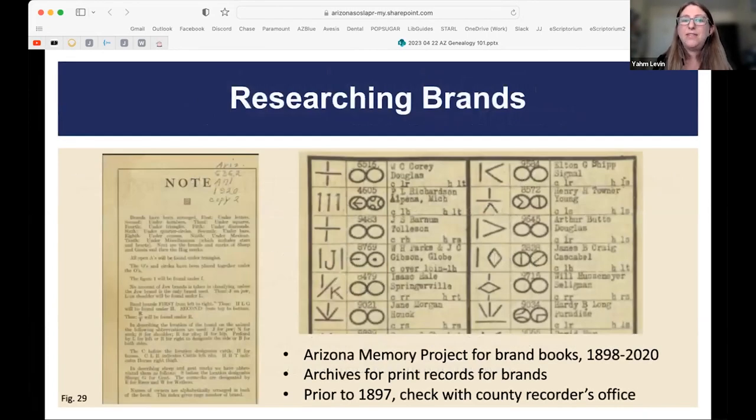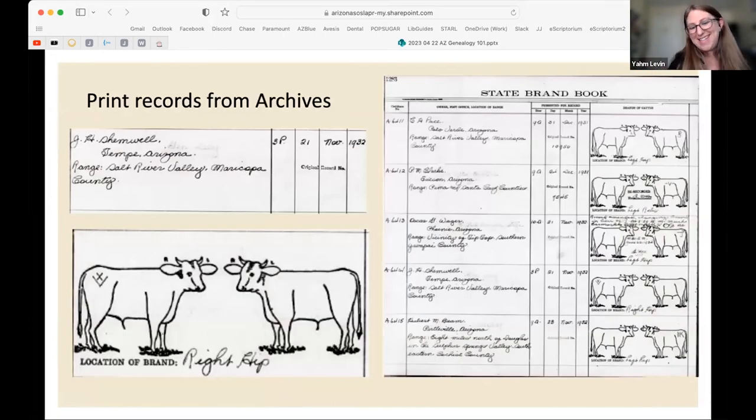One of Arizona's big industries is cattle, so all of the brand books — which list the different brands used by families and ranchers — have been digitized and are available on the Arizona Memory Project. However, the archives has a complementary aspect to that which Wendy will explain.